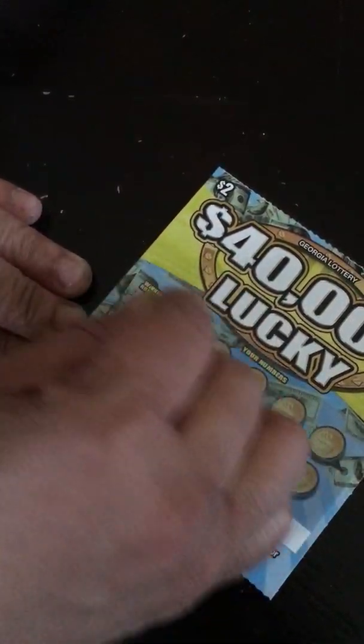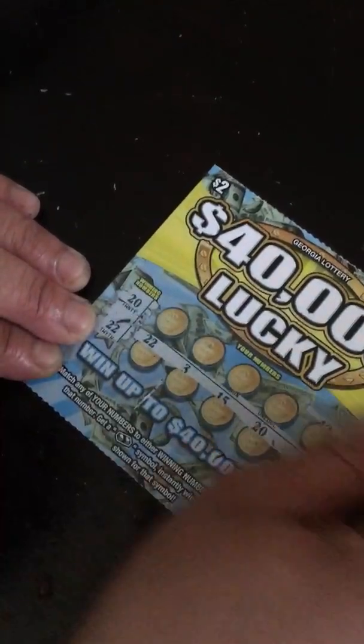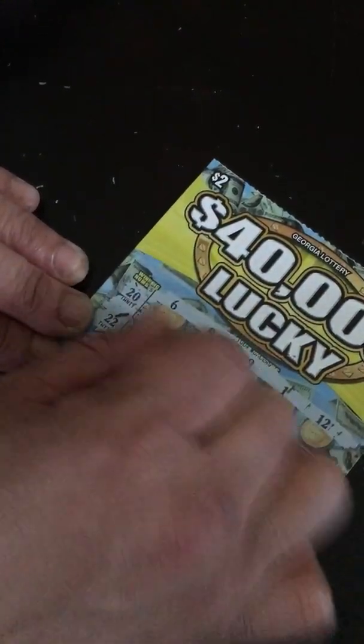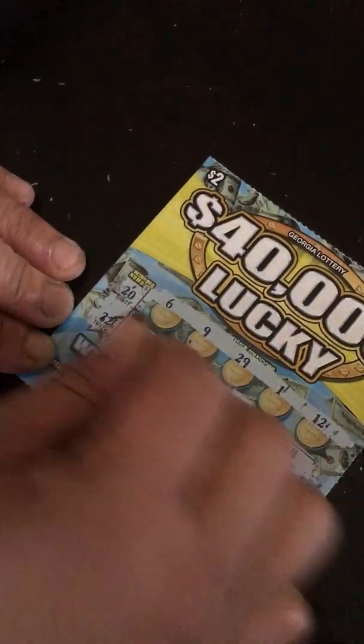$20,000, $20,000, $20,000 — I have a 20. I have a 22. $5, $5 — and $10 on this ticket right here. I'll take it.